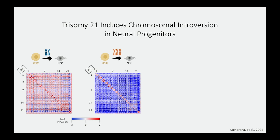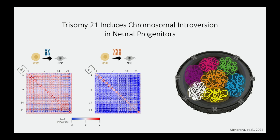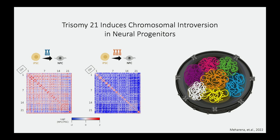When we look at the same distribution transitioning from stem cells to neuroprogenitor cells with trisomy 21, we observe a significant reduction in interchromosomal interactions — neighboring chromosomes are no longer interacting with each other. To animate what we are observing: with the addition of this third chromosome, all chromosomes become introverted, spending more time interacting with themselves than with their neighbors. These changes in 3D genome architecture are directly associated with genome-wide alterations in gene expression.